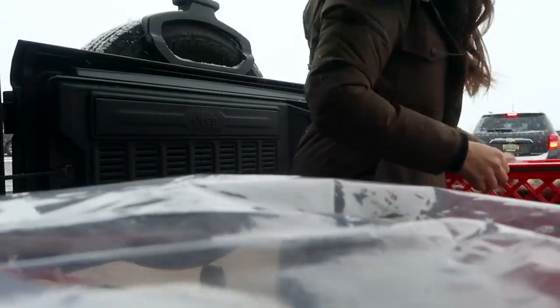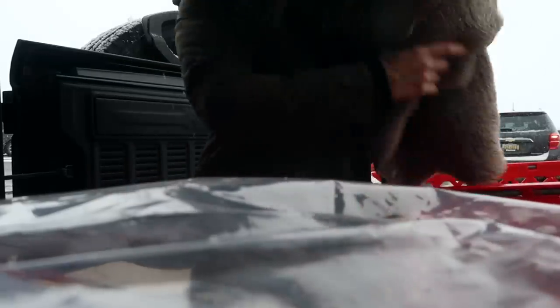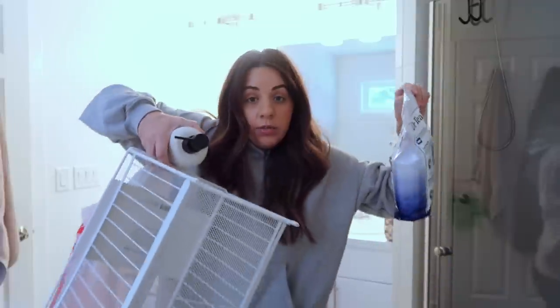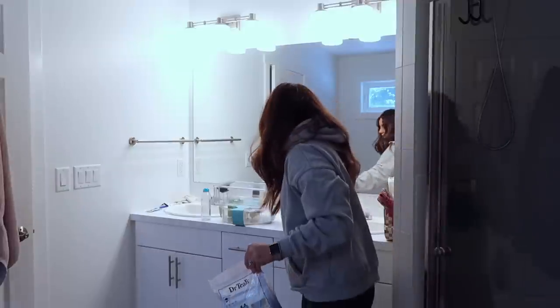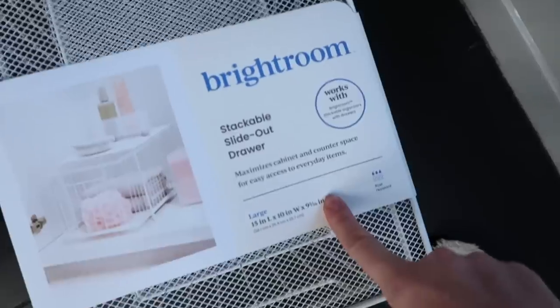I think I got everything I needed and more from Target. We've got like five bathrooms so I need more storage! Made it back from Target and Home Goods with a few more things and some options.